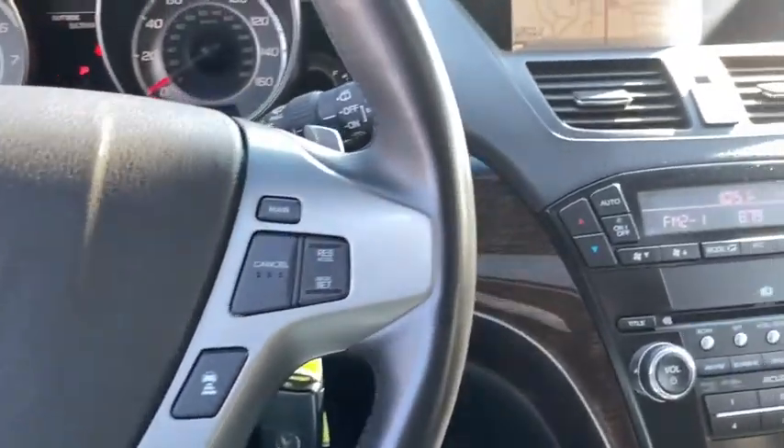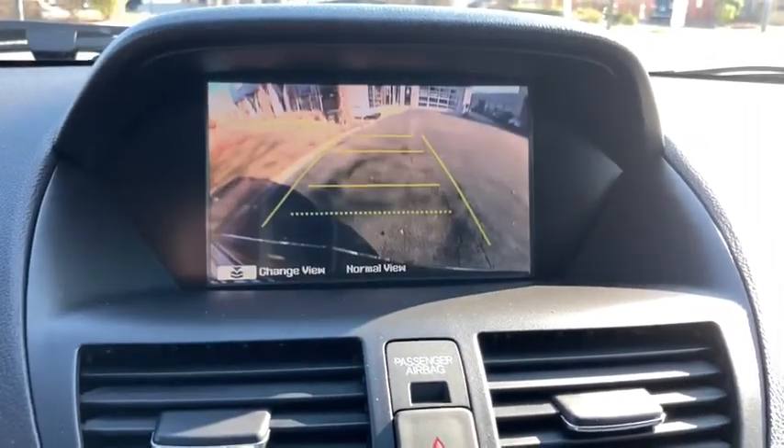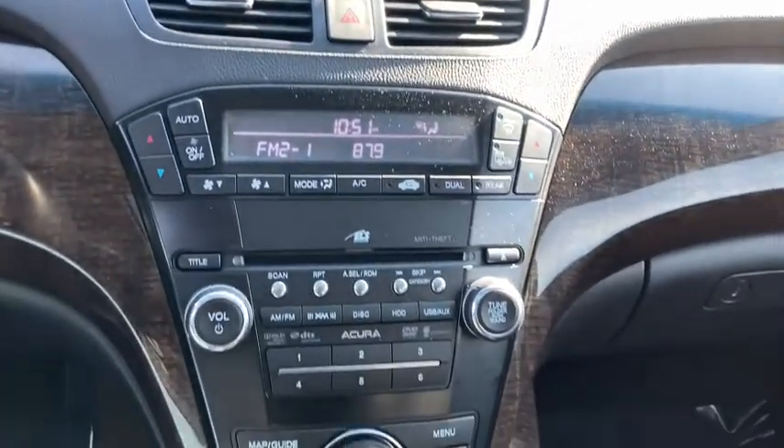Brake assist, ventilated front disc brakes, side curtain airbag, daytime running lights, vehicle stability assist, emergency trunk release, drive-by-wire throttle, steering wheel controls.